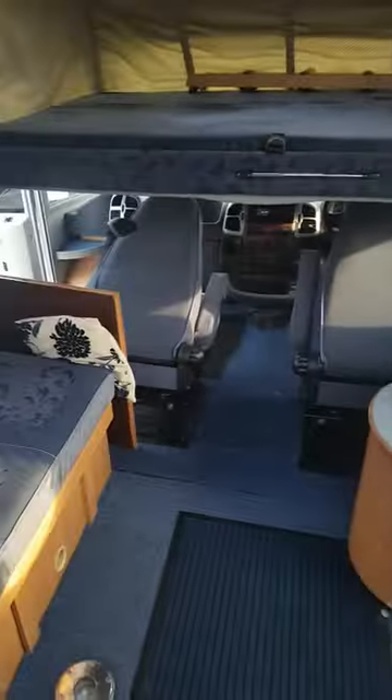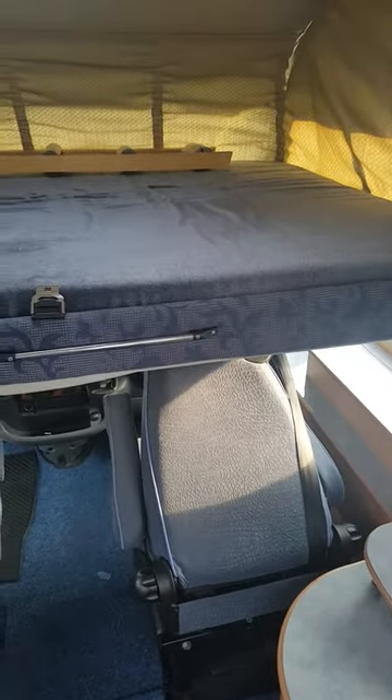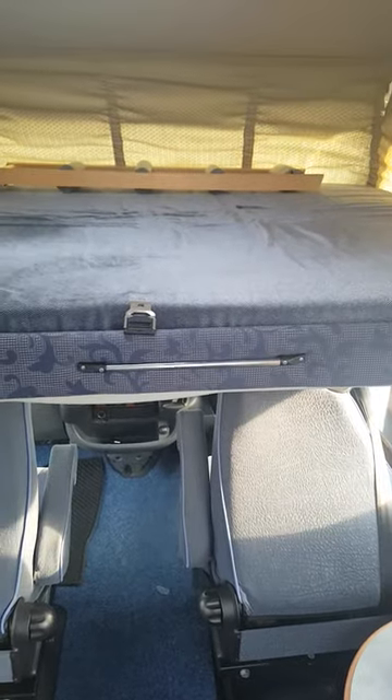I'm going to try and send this, and if not I've got a couple of pictures of the outside and one of the inside layout for you. Speak to you soon, cheers, bye!